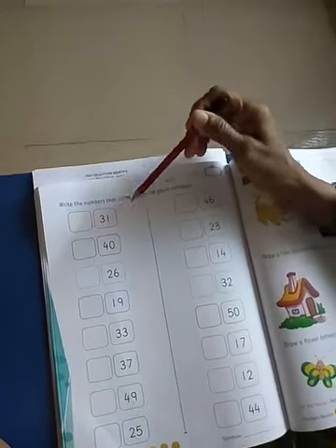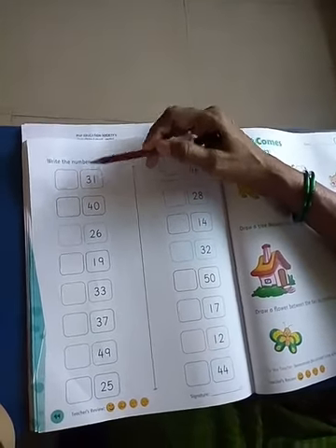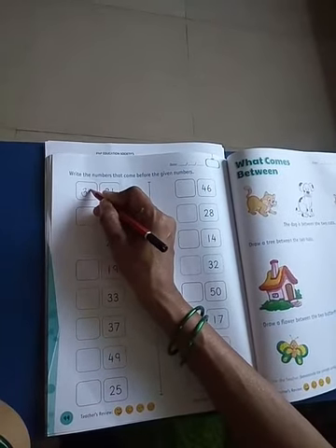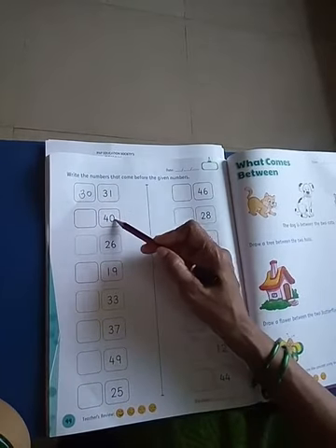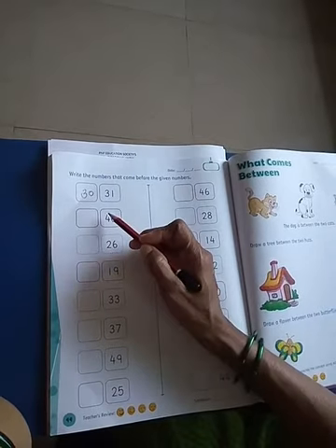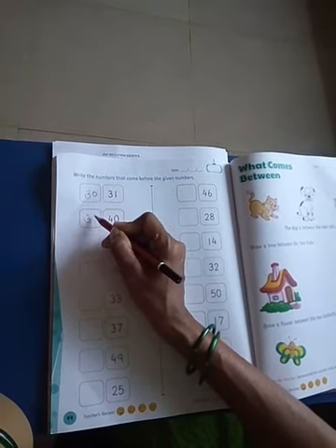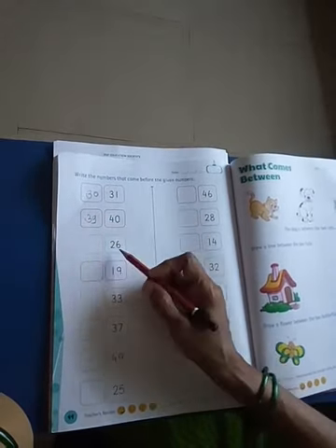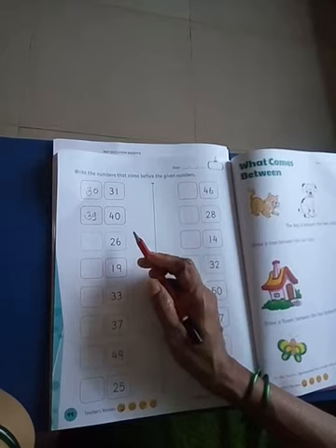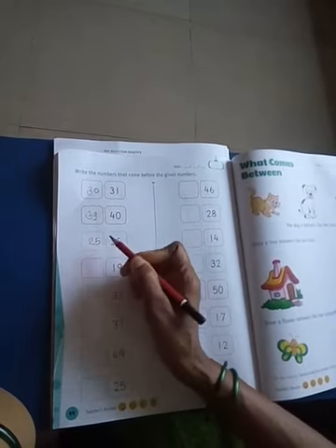Write the numbers that come before the given numbers. Which number is this? This is 31. Which number comes before 31? Number 30 — 30 comes before 31. This is 40. Which number comes before 40? Number 39 — 39 comes before 40. Which number comes before 26? Number 25 — 25 comes before 26. This is 19. Which number comes before 19? Number 18 — 18 comes before 19.